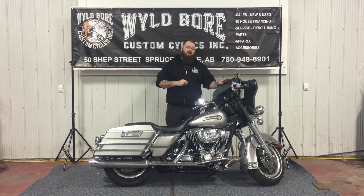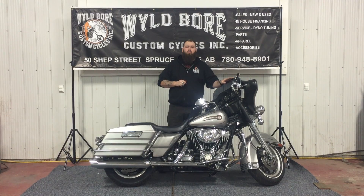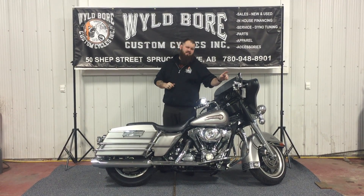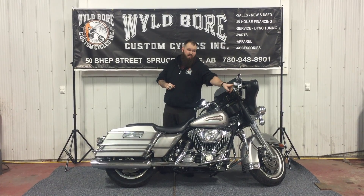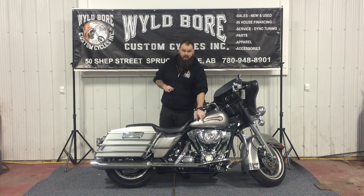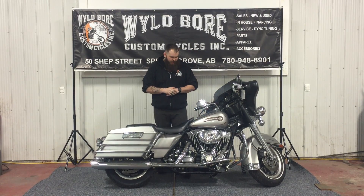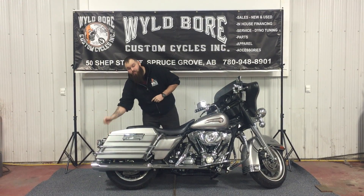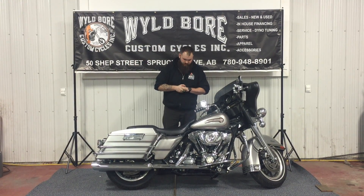You still get the passing lights that the Classic comes with, and you get the Low Pro tinted windshield. Some aftermarket stuff that comes with this is the chromed out switches and the grips. You have chromed banana boards, the floor boards, and chromed foot controls to match. You also get the tinted tail light to come with that.